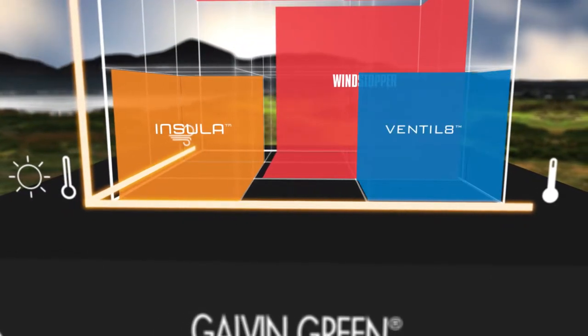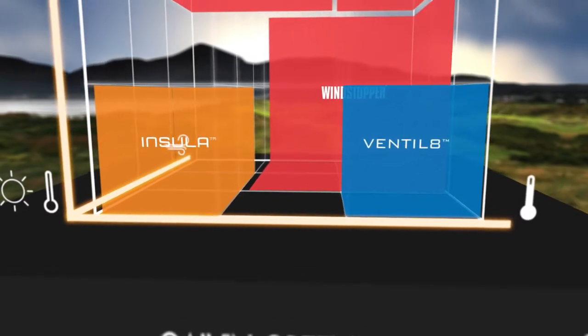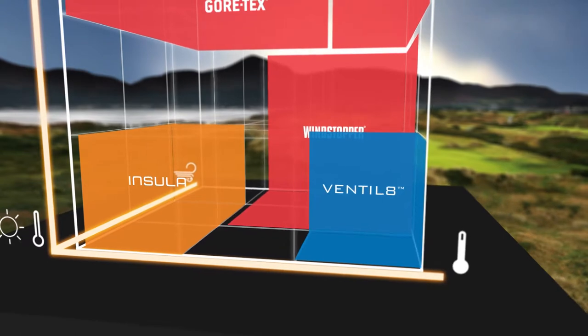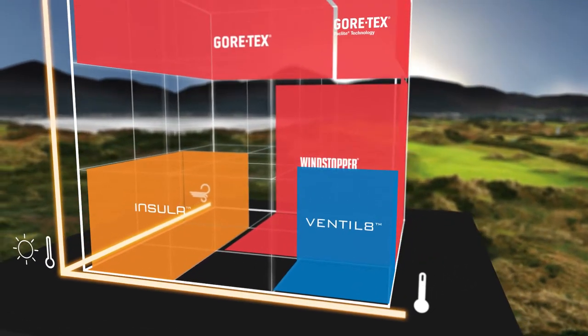The cooling Ventilate range features unique breathability and moisture transportation. The textile fibres are designed to transport moisture and excess heat away twice as quickly as conventional polyester.